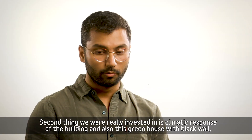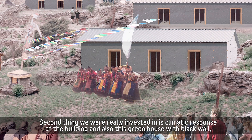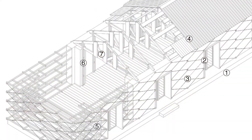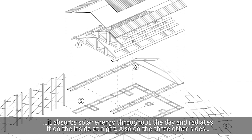The second thing we really invested in is the climatic response of the building. We have a greenhouse with a black wall that absorbs solar energy throughout the day and radiates it on the inside at night.